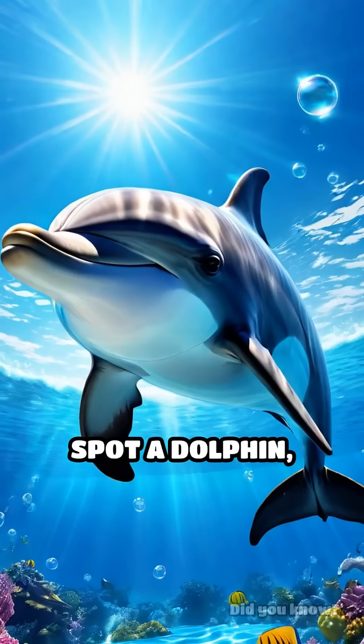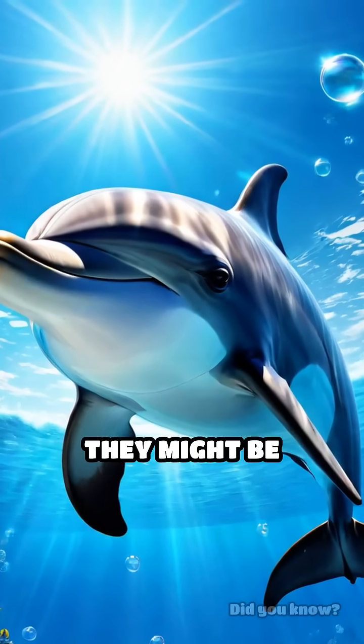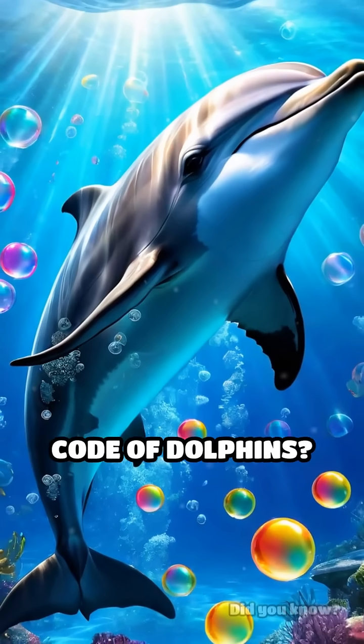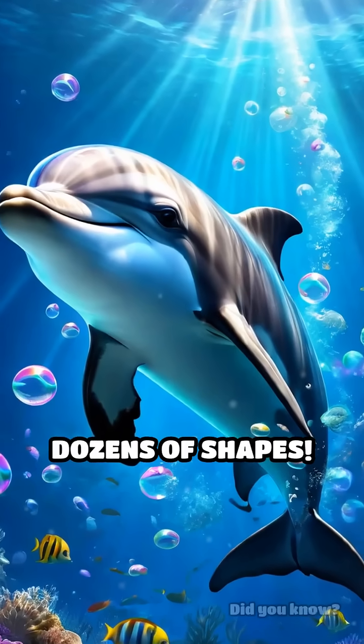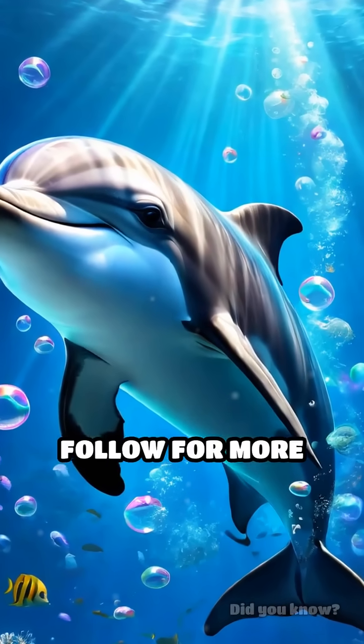So next time you spot a dolphin, remember, they might be chatting with bubbles. Would you want to learn the secret code of dolphins? True or false: dolphins can make bubble rings in dozens of shapes. Follow for more crazy facts.